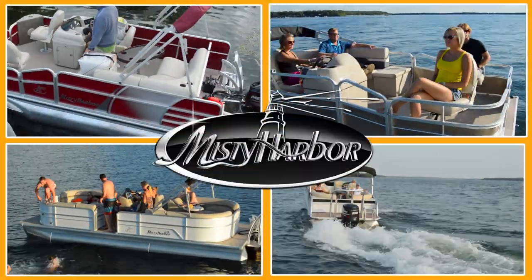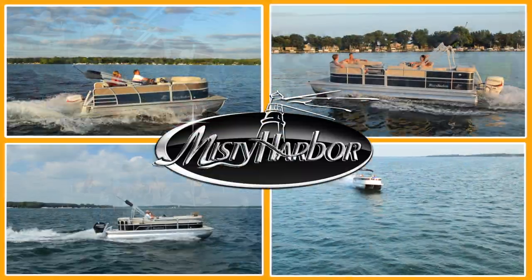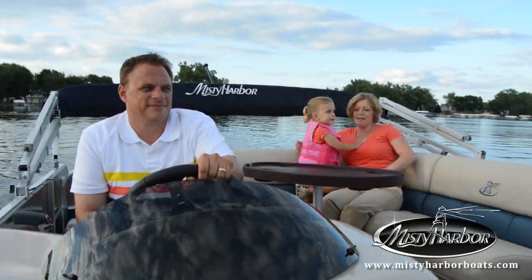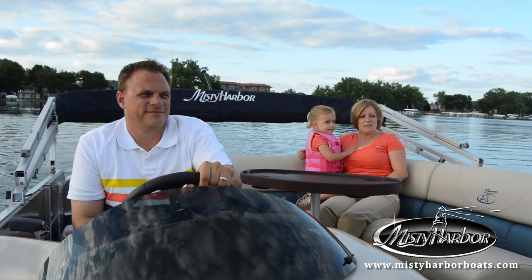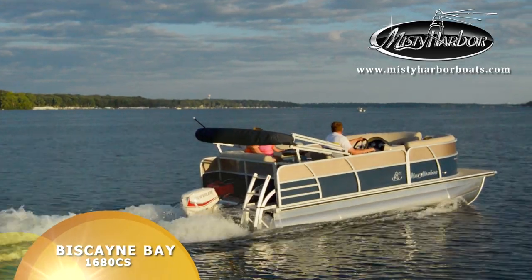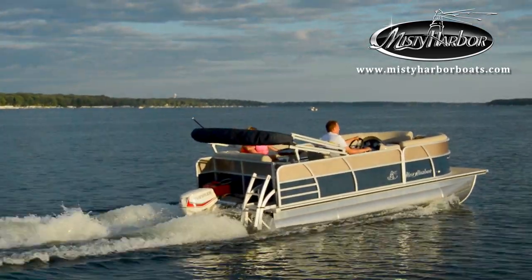Life is better in Misty Harbor. If you're looking for an entry-level pontoon boat that has loads of comfort with celebrated style, then the Biscayne Bay Compact Series Cruise Model Pontoon Boat is the perfect choice.